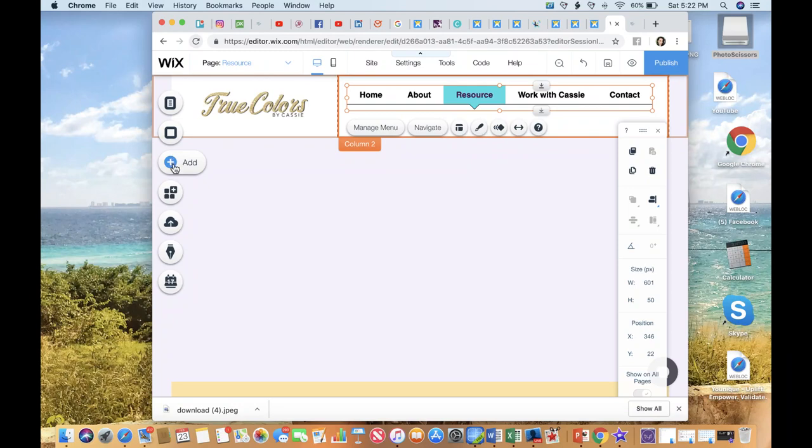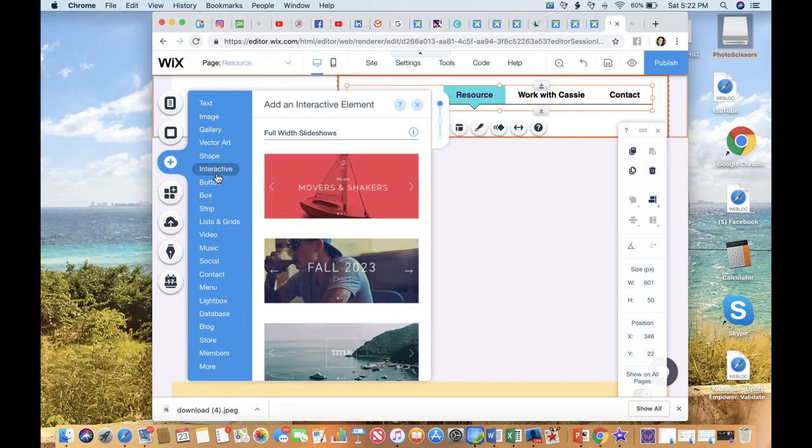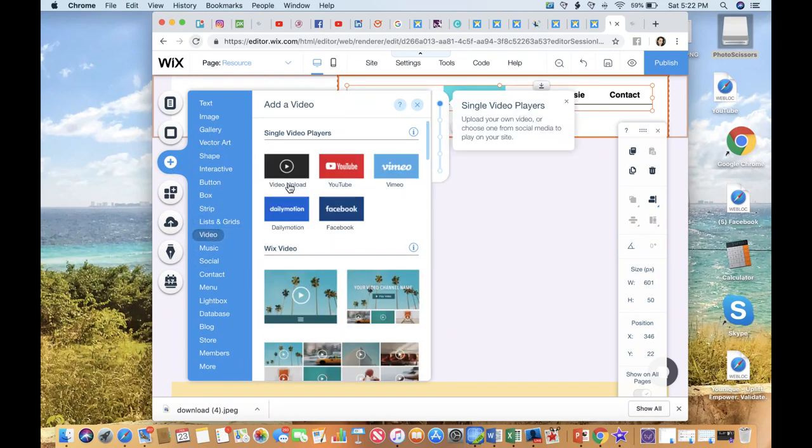Just go to that Add button and click Video. You can upload a video from your computer or from YouTube — I recommend using the one from YouTube. If you guys do not have a YouTube channel, I highly recommend that you create one, because as we go through the training of funneling and building clientele, I do use YouTube. It's a whole other social media outlet that's going to bring new clientele to your website. Go and create a YouTube channel, name it the same thing as your brand name, and start building that. There's no better time to start than right now.